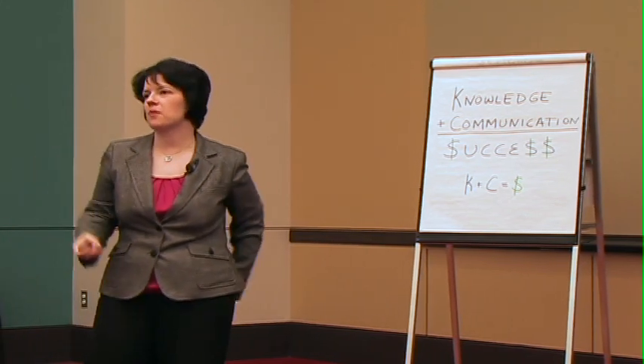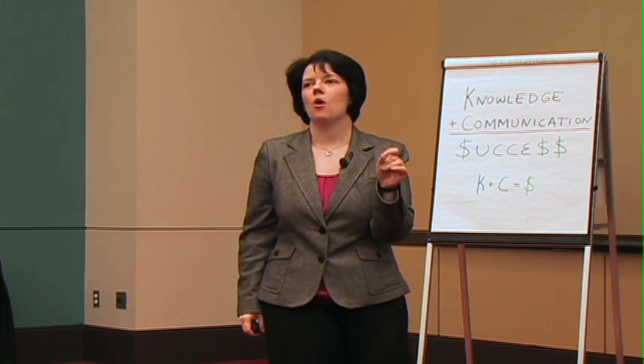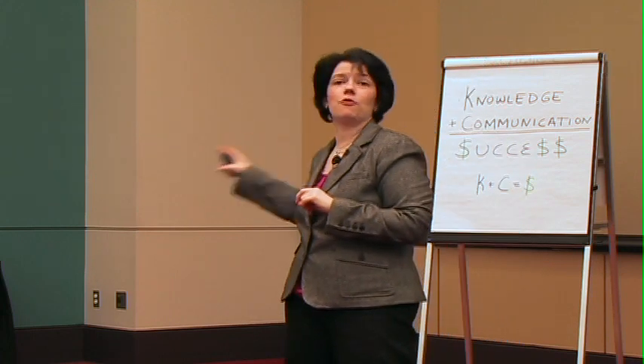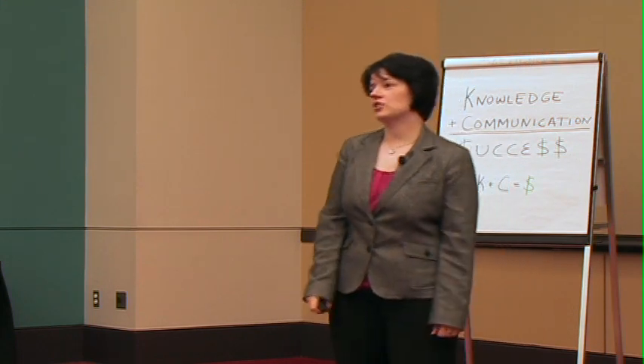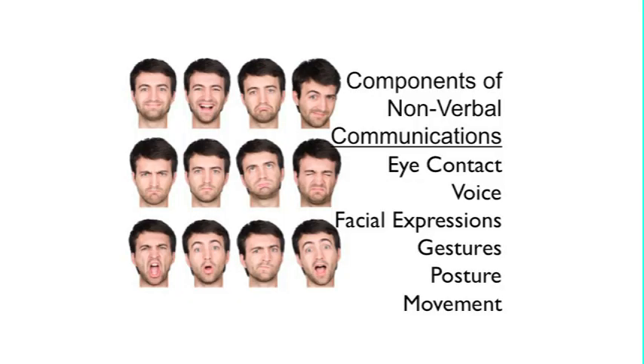If you're delivering a live presentation, or even doing a webinar where you're not on camera, or a teleconference — those are my favorites, where half the people on the phone are in a different time zone — this whole piece of gestures, posture, and movement comes through even when they can't see you.